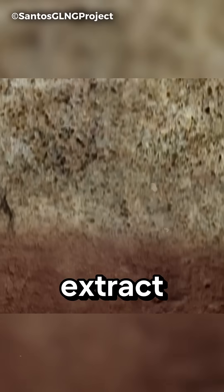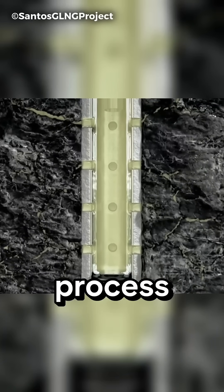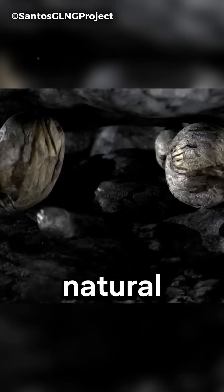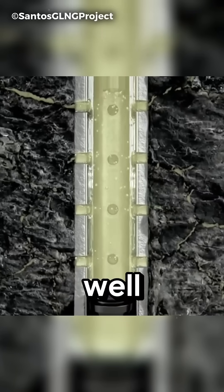There are two main methods used to extract it. The first method is hydraulic fracturing, or fracking. In this process, fluid is pumped into the coal seam under high pressure, widening the natural fractures. Then sand is filled in to keep the fractures open, allowing the gas to flow up to the well.